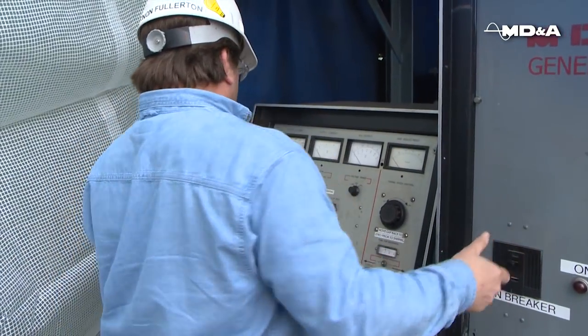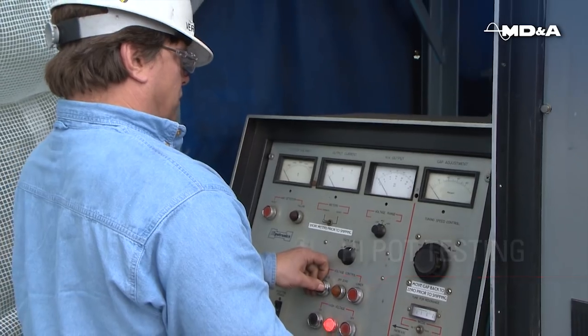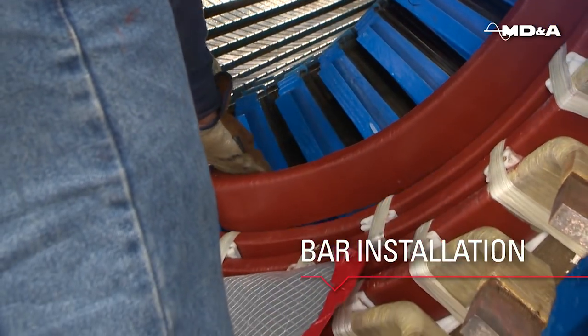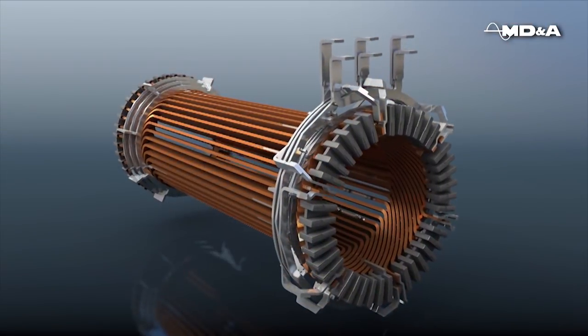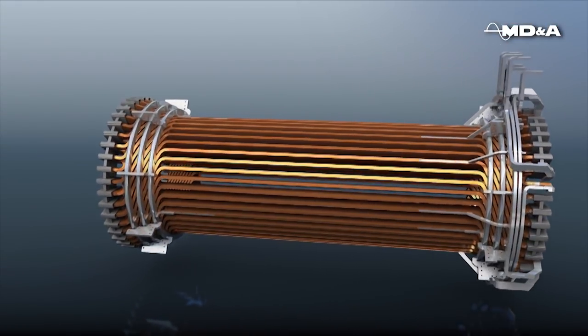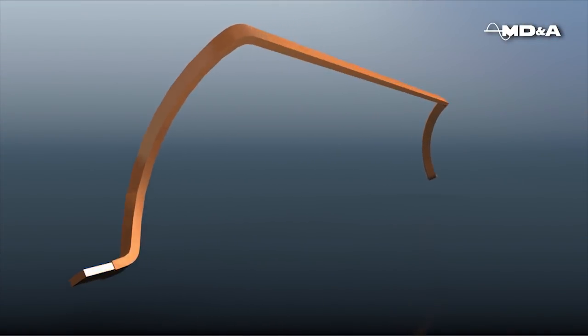From day one, you'll have full access to our management and engineering experts. Our pre-outage planning process eliminates risk by evaluating alternate approaches and establishing contingency plans. Working with Mitsubishi Hitachi Power Systems, we reverse engineer the stator amp bars, adhering to the strictest specifications.